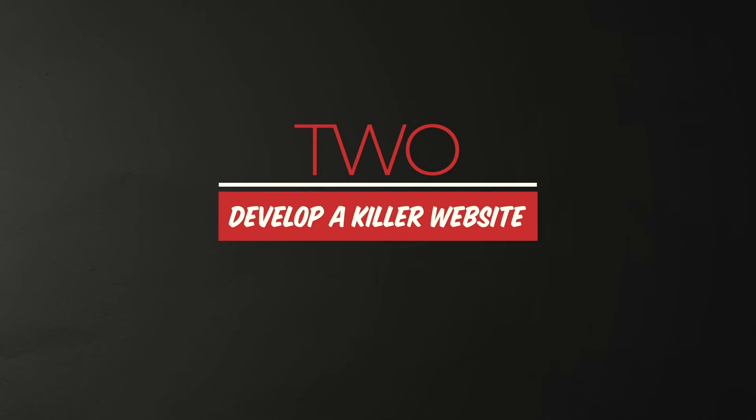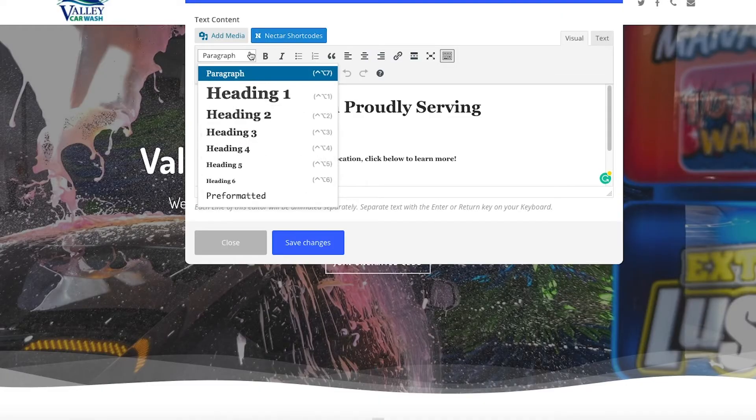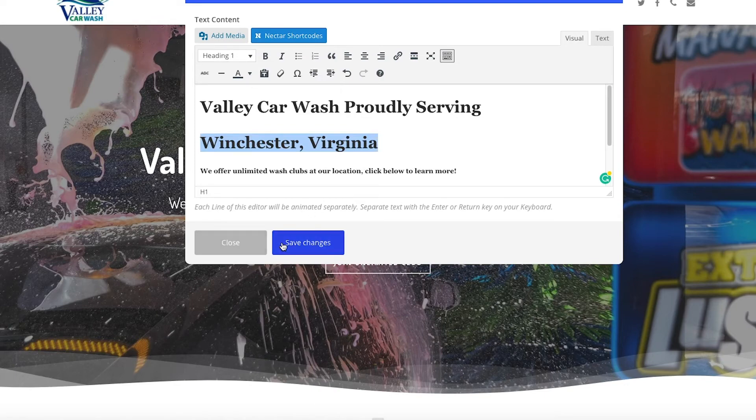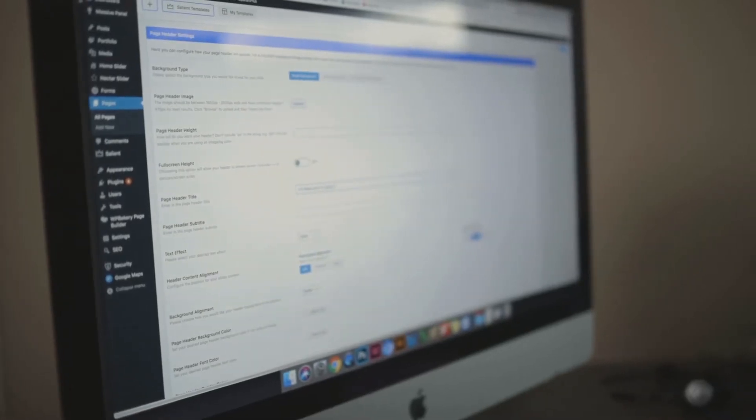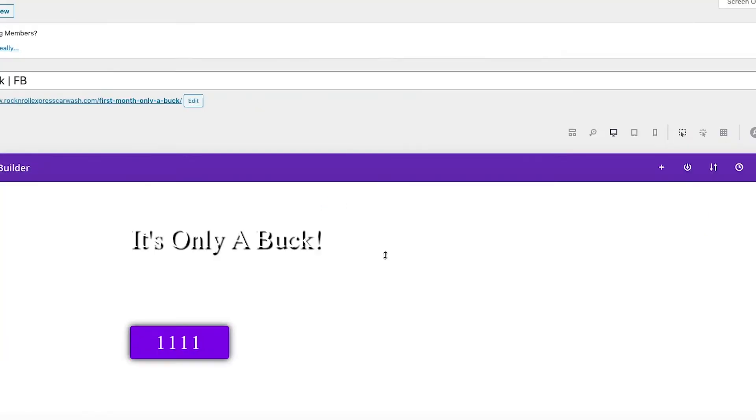Number two, develop a killer website. Make sure it's optimized for Google search with proper h1 tags, keywords, and make sure it's built with a content management system like WordPress so that it can be updated easy. Make sure you're wired into your e-commerce and your POS.